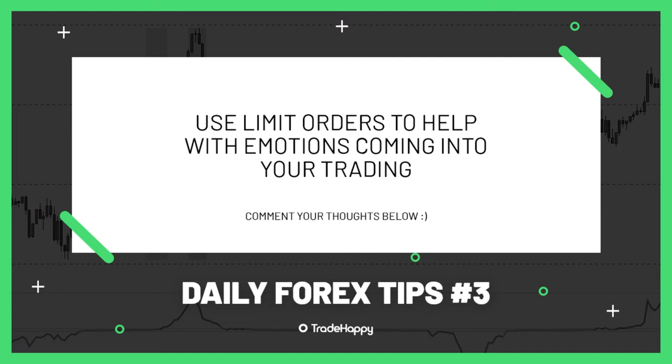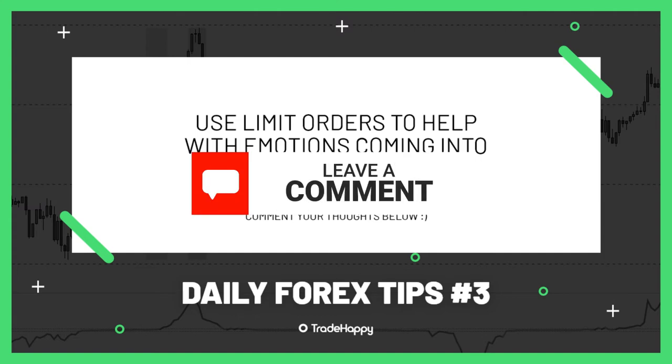Welcome to the daily trading tips series. Today's tip is to use limit orders. I personally use limit orders in my trading — it really does help to eliminate emotion from your trading.